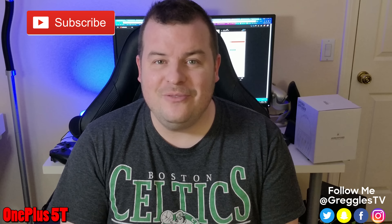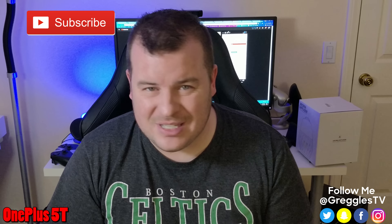What is going on guys? GregglesTV. I'm going to show you the rear cameras. This is just like a normal setting. I've got some lights on in my office — it gives you an idea of what the audio sounds like from the three cameras.